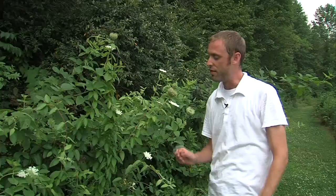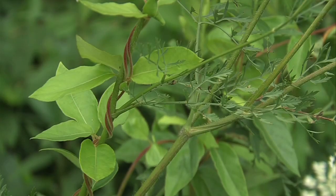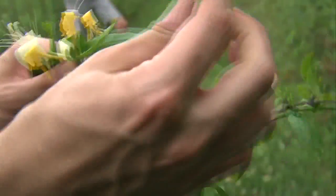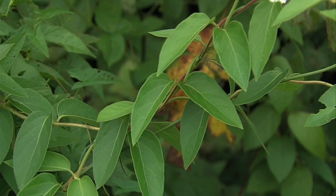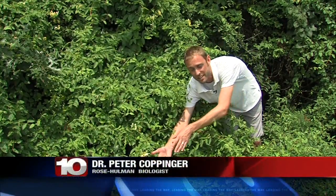If you garden, you're always looking to cultivate the good stuff and get rid of the bad. But one plant might have you wondering which category it's in. Storm Team 10's Joseph Dames has the scoop on this not-so-sweet invasive plant. Biologist Dr. Peter Cobbinger explains — this is the Asian Bush Honeysuckle.